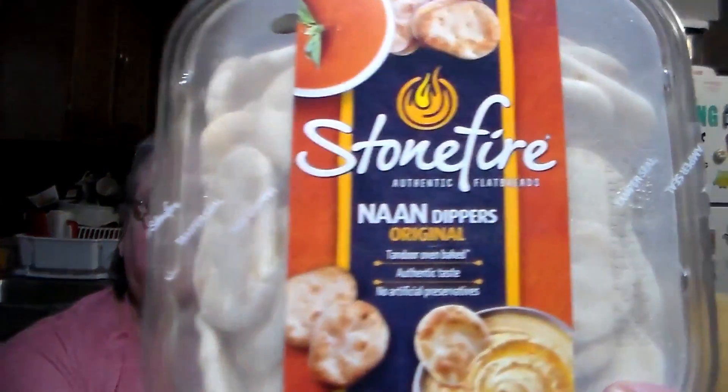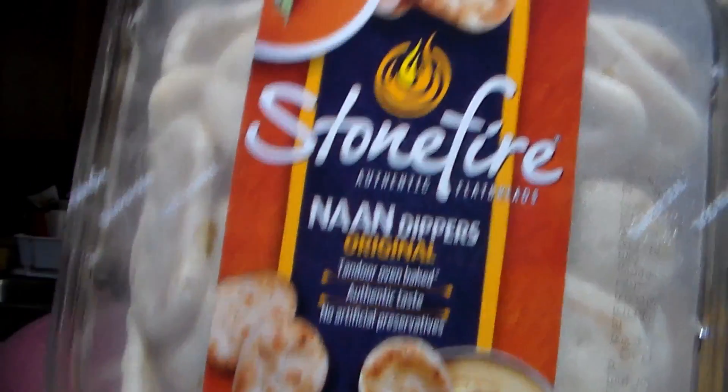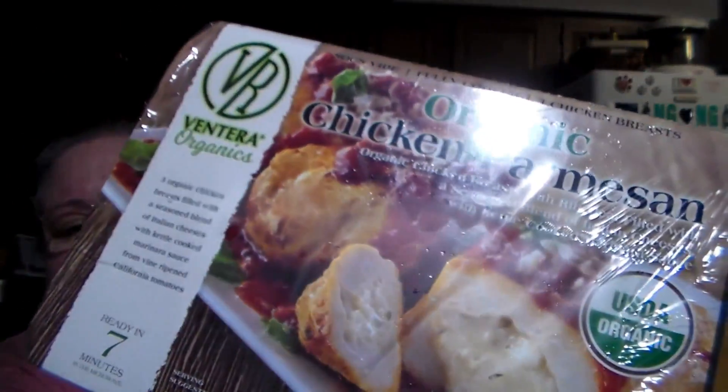To go with the dip, they had Stone Fire little breads on sale - they are so good, that's what we're going to use with the dip. And the last Costco item: an organic chicken Parmesan - organic chicken breasts with rib meat, filled with a seasoned blend of Italian cheeses, with kettle cooked marinara sauce. Three organic chicken breasts, ready in seven minutes. It was $7.99. The little breads were $3.99 and the dip was around $6-7.